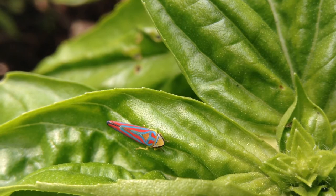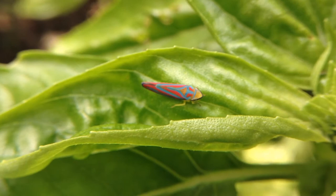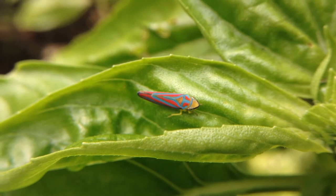These little Candy Striped leafhoppers really like my basil, but I've never seen them actually do any damage. If there are holes on the leaves, it's more likely caused by beetles or caterpillars. Until they get so numerous that they actually start to hurt the plant, I'm just going to let them be.